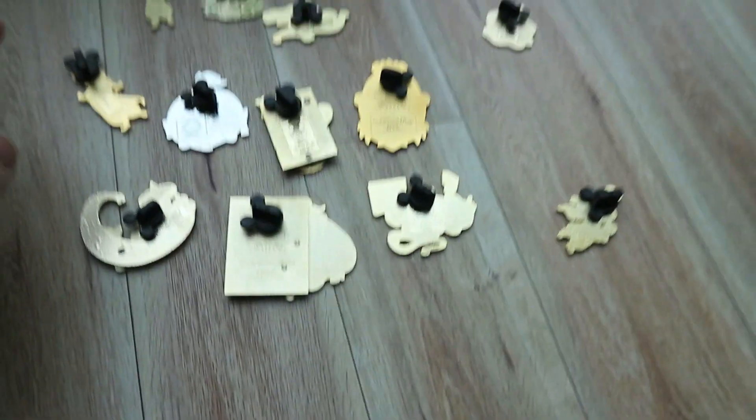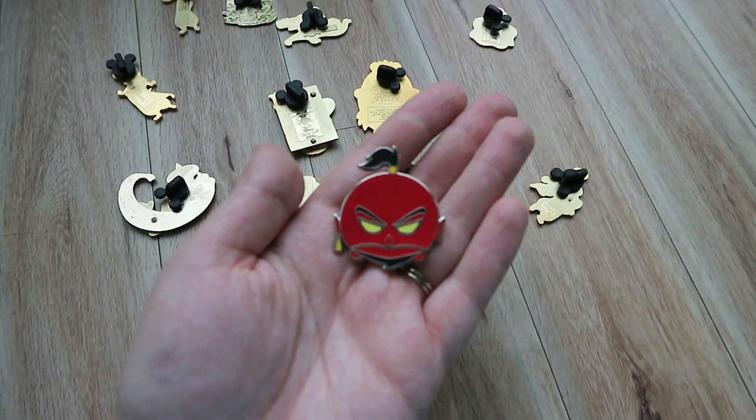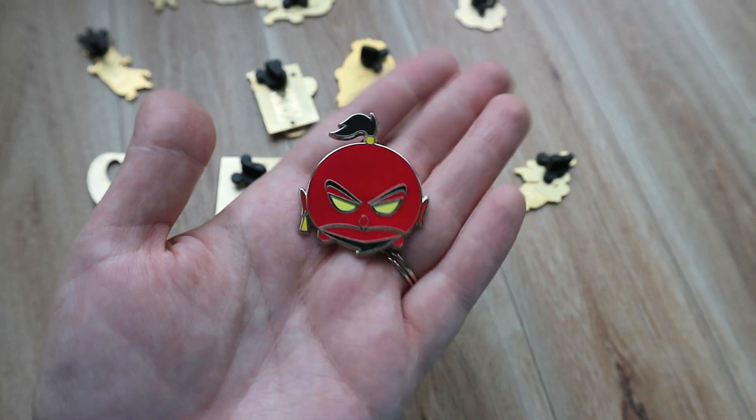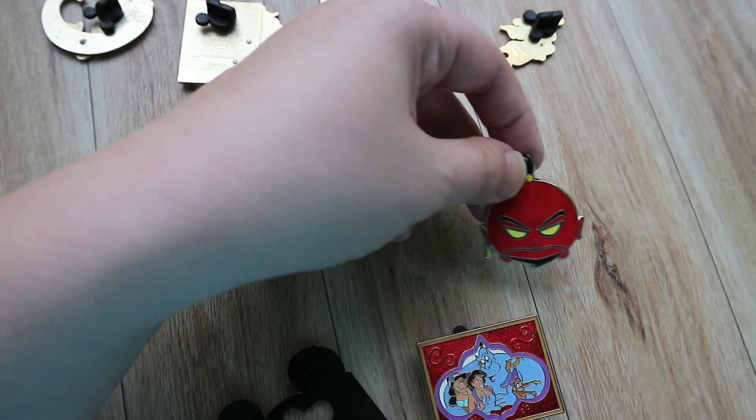A few more pins from that same seller. This one, because it's new, I think it was $3 or $4. But it's a Jafar Genie Tsum Tsum. This one is from a current mystery box set where you can get all different kinds of villains as Tsum Tsums.